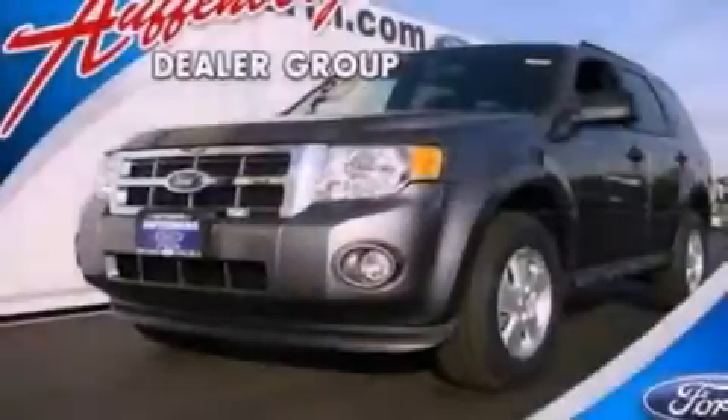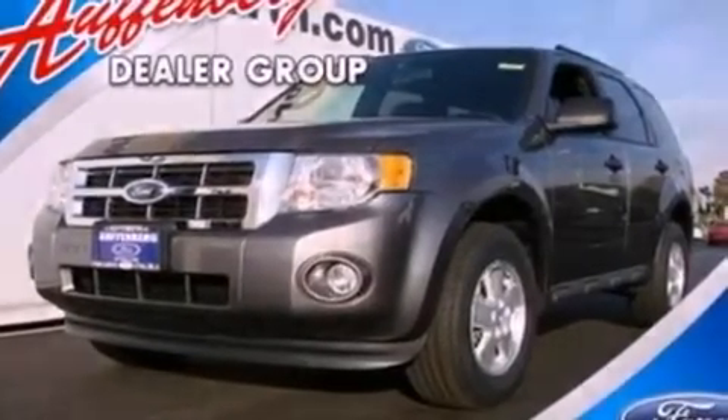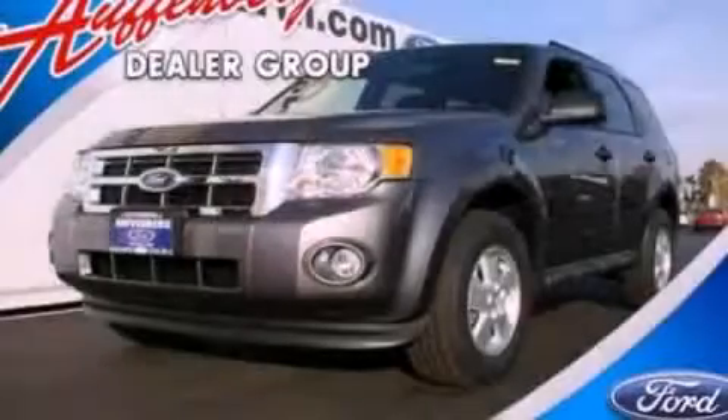With an EPA estimated rating of 28 miles per gallon on the highway, this vehicle is clearly a fuel-efficient choice. This vehicle is sure to sell fast — call and arrange your test drive today.